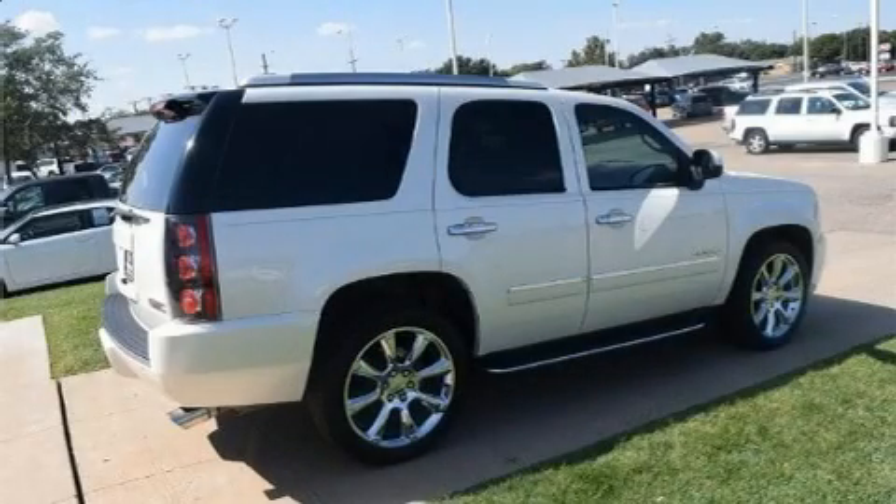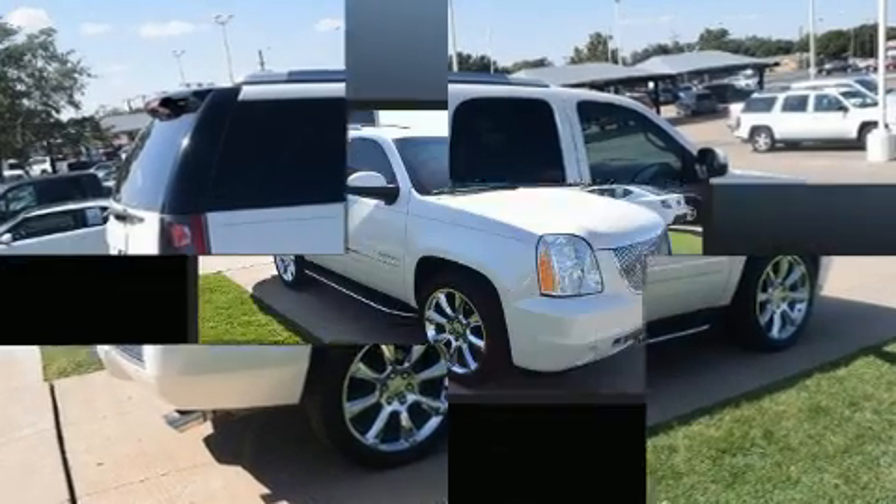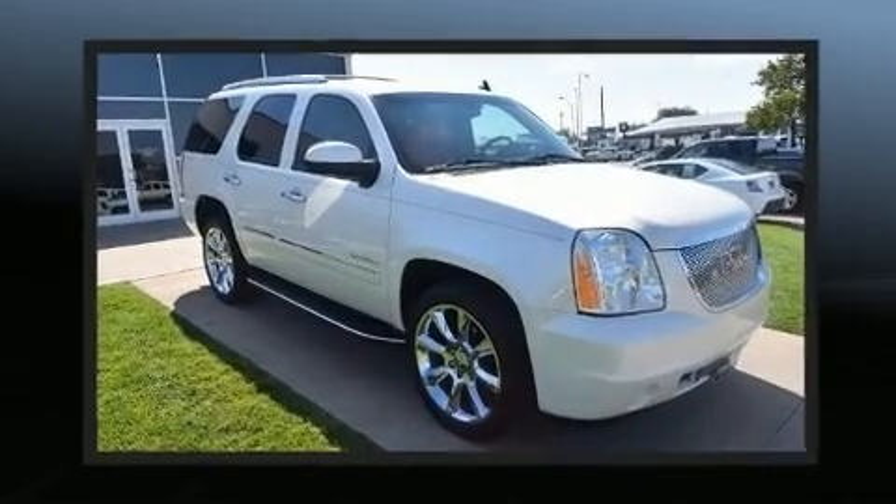Discerning drivers will appreciate the 2011 GMC Yukon. It features an automatic transmission, rear-wheel drive, and a powerful eight-cylinder engine.